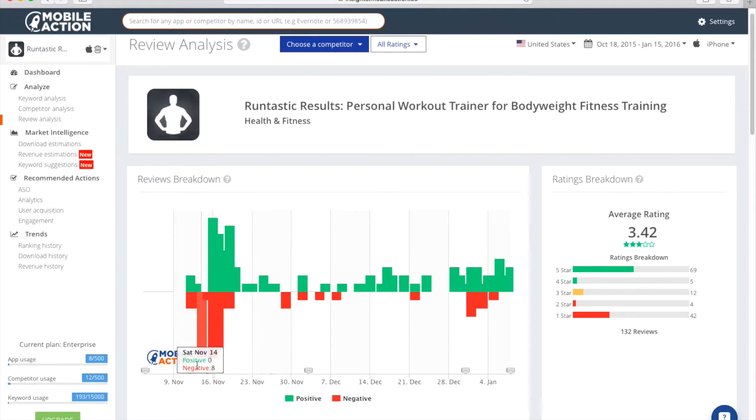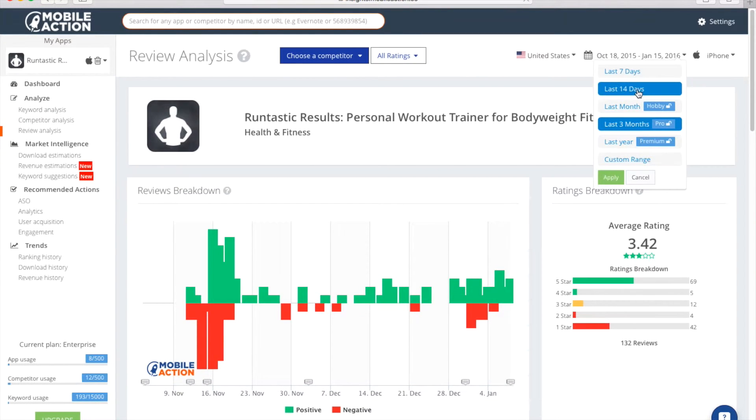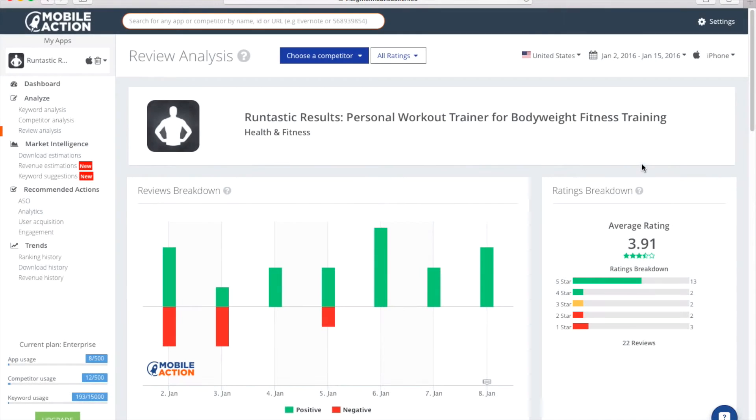So the app launched on Thursday, November 12th. And you can see this is one of the challenges when you launch a new app — you haven't had a chance to really work out any bugs. There could be some crashes. So you see there's some negative user sentiment that happened when the app launched. They fixed the app on the 16th, and it slowly started to abate, and the app ratings started to improve. So you can see, since the app has launched, it's been a 3.42 rating. If you change this to the last 14 days, let's hope they've improved. And you can see, yes, they have improved to 3.91.